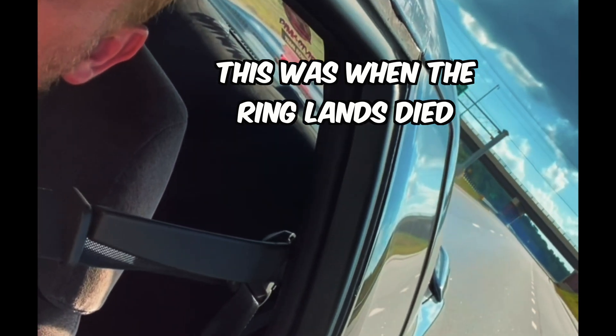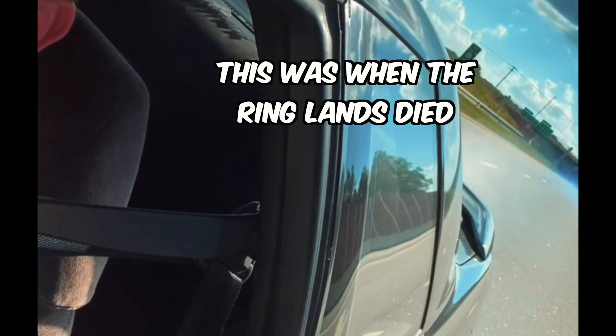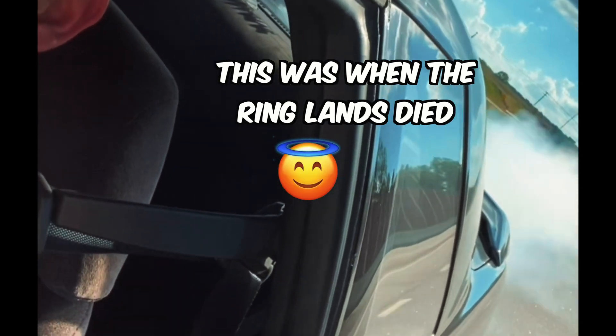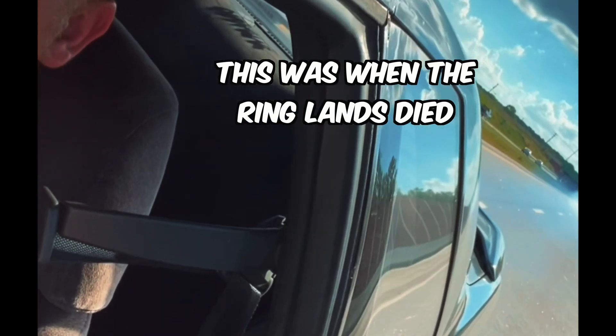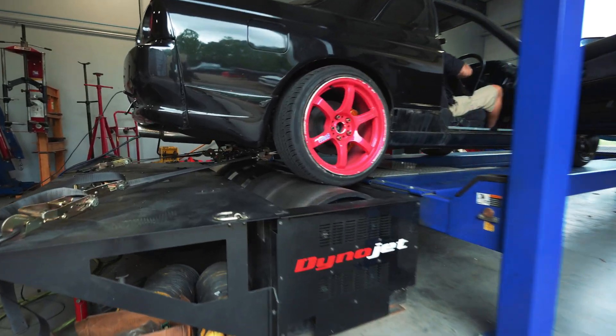Alright guys, so this is going to wrap up today's dyno session. Unfortunately we're stuck where we are — the limiting factor is that Turbo EDX 60-1. So here shortly in the future I'm going to be upgrading to the Garrett G25 turbo, and hopefully come back and see what we can do.